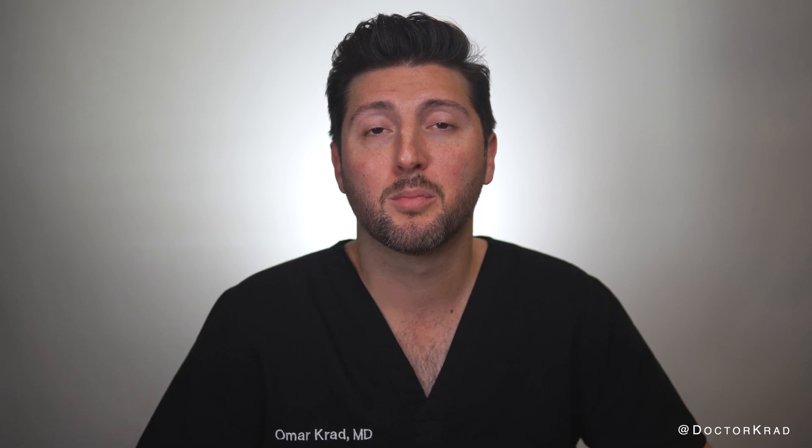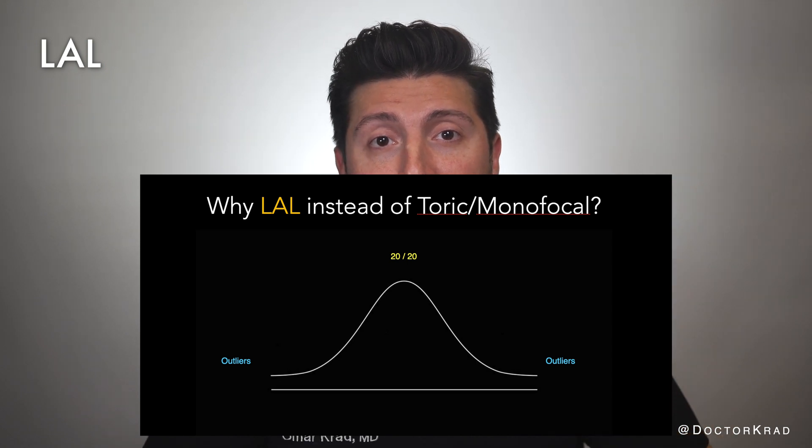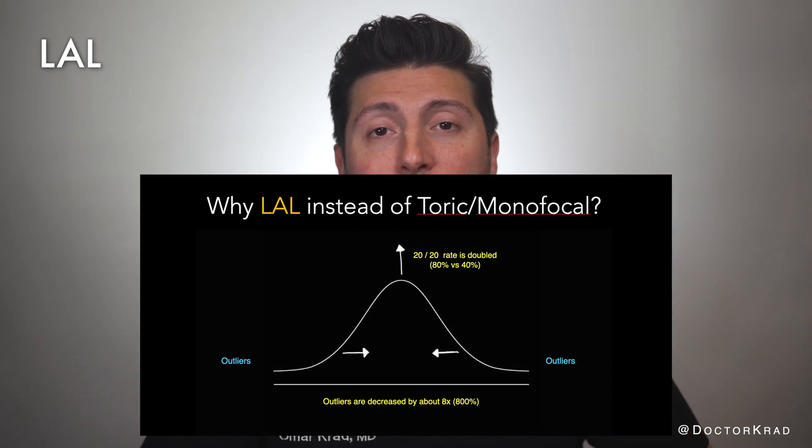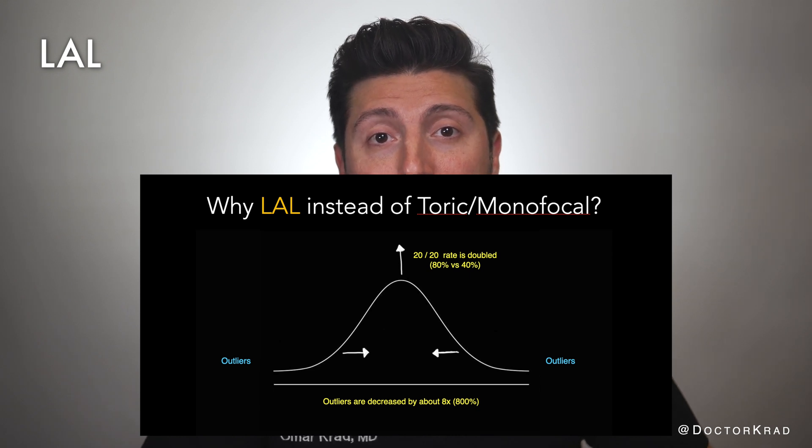While there is no perfect lens, the precision of the light adjustable lens is second to none, especially when it comes to far distance vision. You are twice as likely to hit 20/20 far vision without glasses with the LAL compared to any non-adjustable lens implant. That being said, it's expensive.